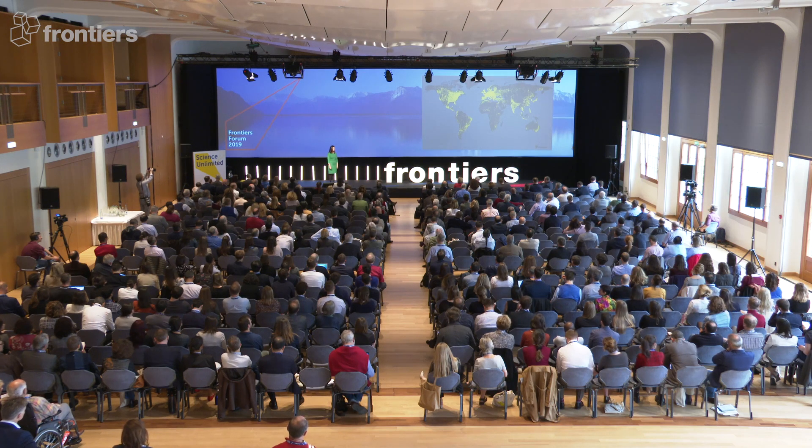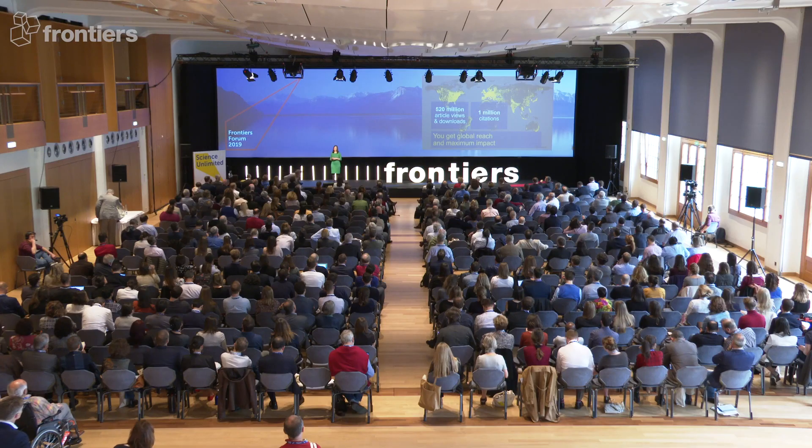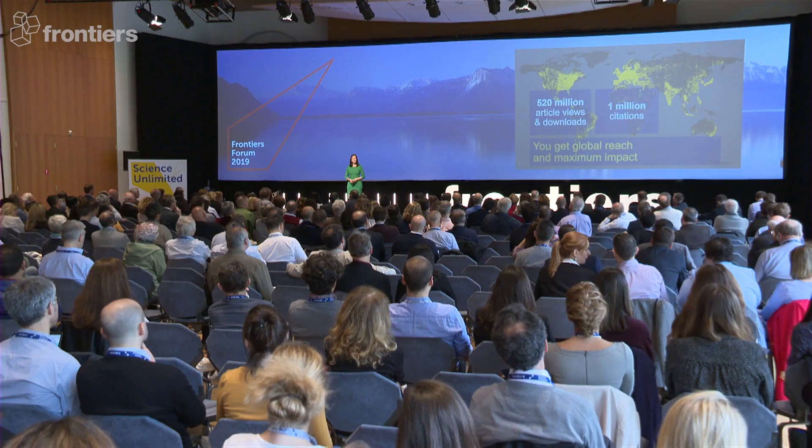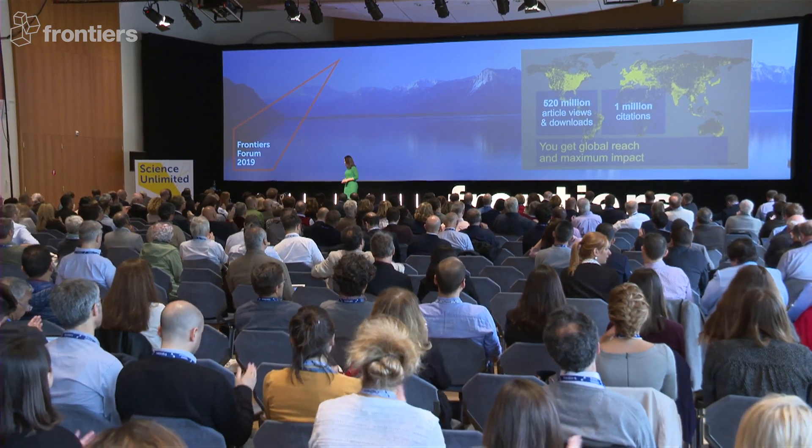It is imperative that your research is disseminated efficiently. It has to spur further discussion, collaboration, and innovation, so that collectively we can address these critical challenges that we are facing as humanity. 520 million views and 1 million citations — that says it all. Thank you very much for listening.